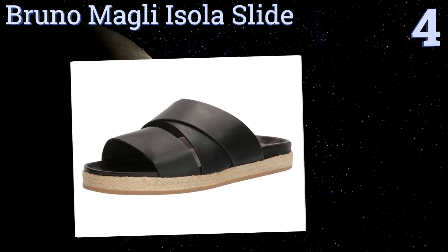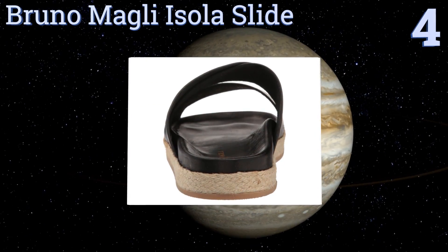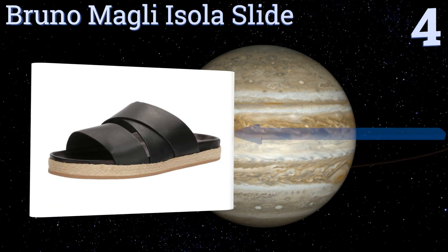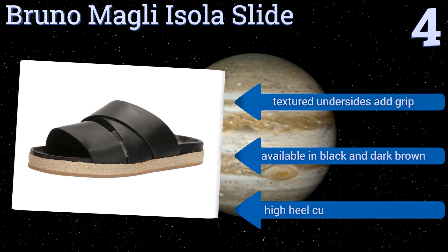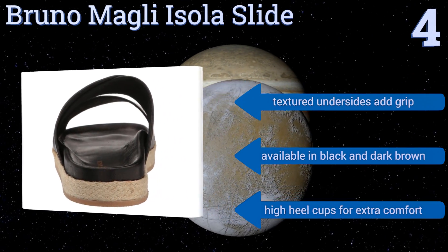Halfway up our list at number four, the large synthetic soles on the Bruno Marley Isola Slide are wrapped in an attractive rope material that adds a touch of contrast while also offering a little bit of moisture absorption. The heavy leather straps hold firmly to your foot, textured undersides add grip, and they're available in black and dark brown, both with high heel cups for extra comfort.